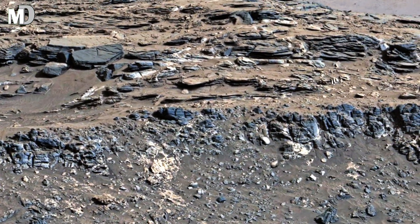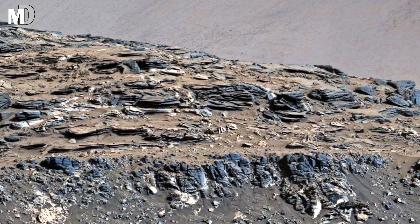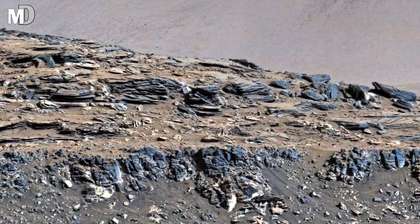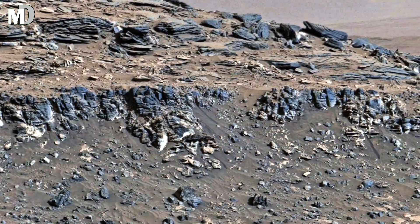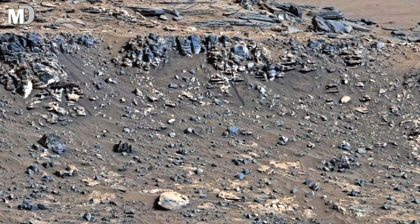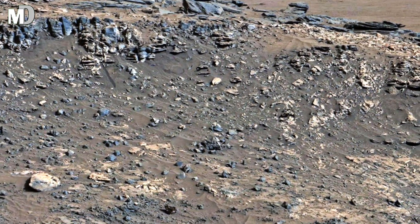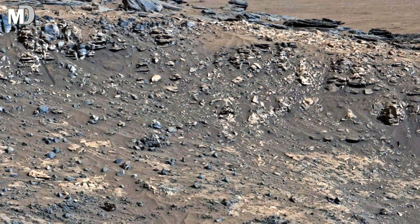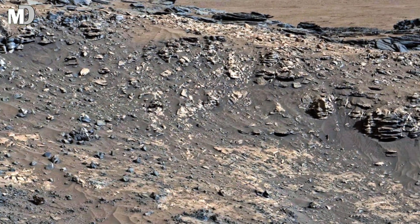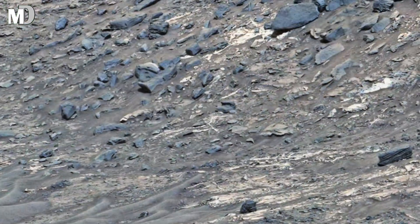Dear friends, as you move your eyes across the panorama, the sheer vastness becomes overwhelming. Imagine standing here, your spacesuit on, with nothing but silence surrounding you. The horizon stretches endlessly, mountains in the distance fading into the dusty haze, and every step crunches on ground no human has ever walked before. It's breathtaking and humbling.